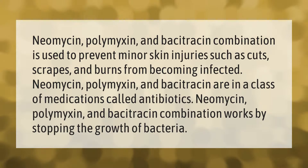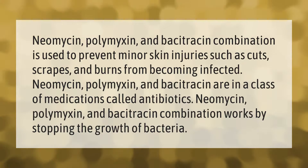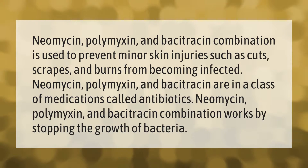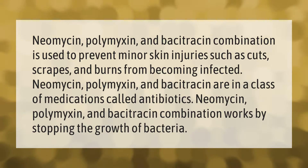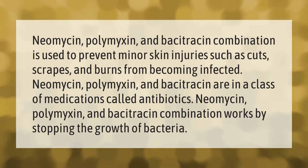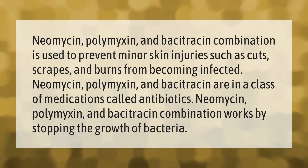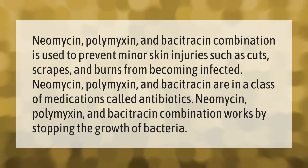Neomycin, polymyxin, and bacitracin combination is used to prevent minor skin injuries such as cuts, scrapes, and burns from becoming infected. Neomycin, polymyxin, and bacitracin are in a class of medications called antibiotics, and this combination works by stopping the growth of bacteria.